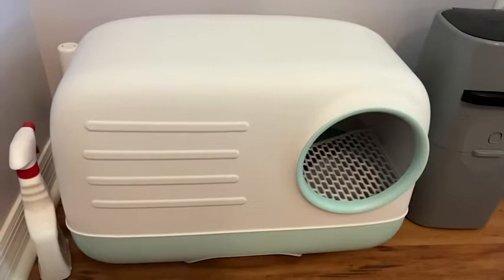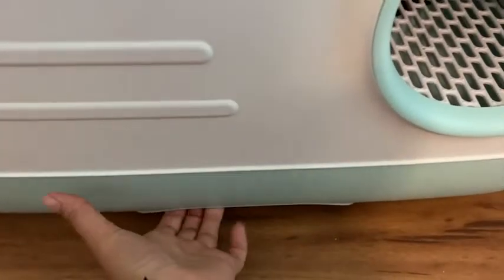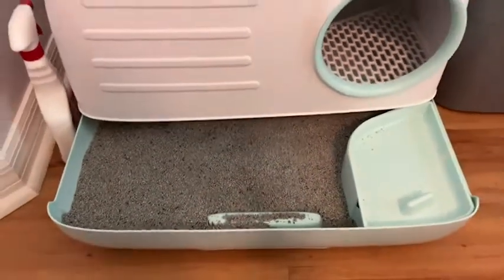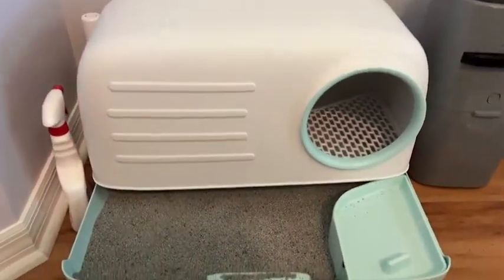My favorite thing about this is that the tray for the litter is a tray that comes out on the bottom, so the litter is enclosed, it's away from eyes, and it also really helps to keep the odor sealed away.